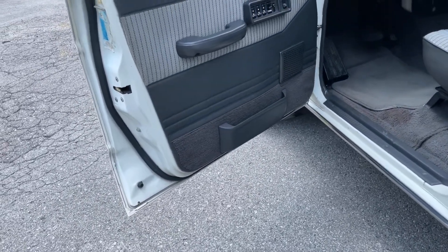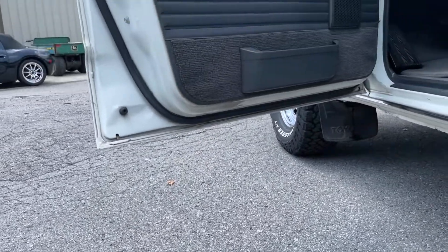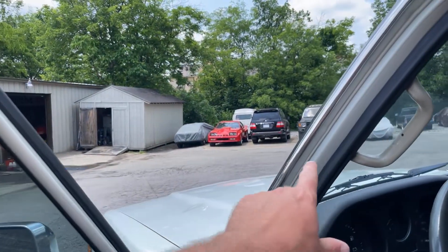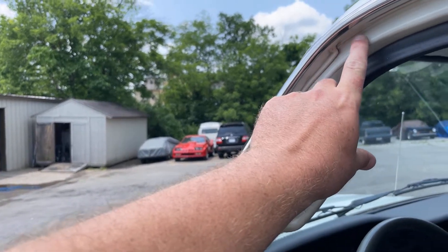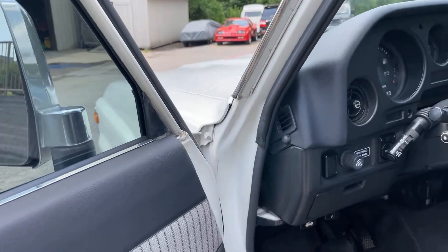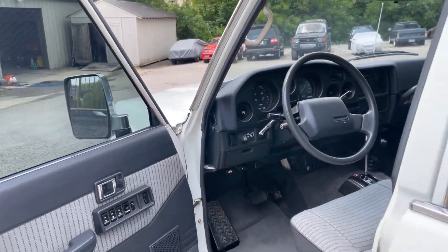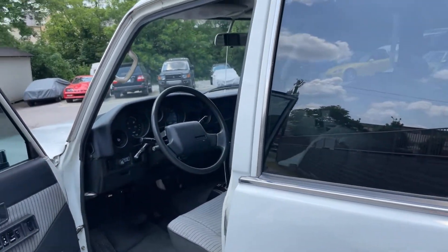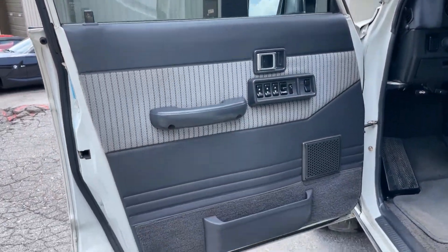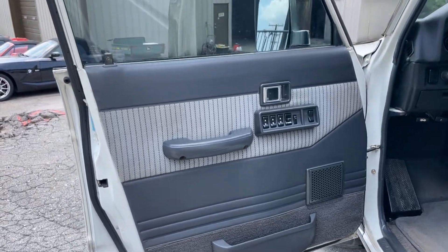Some of the highlights of this car, other than being rust-free — and I mean absolutely rust-free. The first place one of these things will rust, at least in my opinion, you just see bubbling up in here — nothing like that. People talk about the drip rails and the rear fenders, but you'll see it in that door jamb before any of that. Beautiful original door panels.